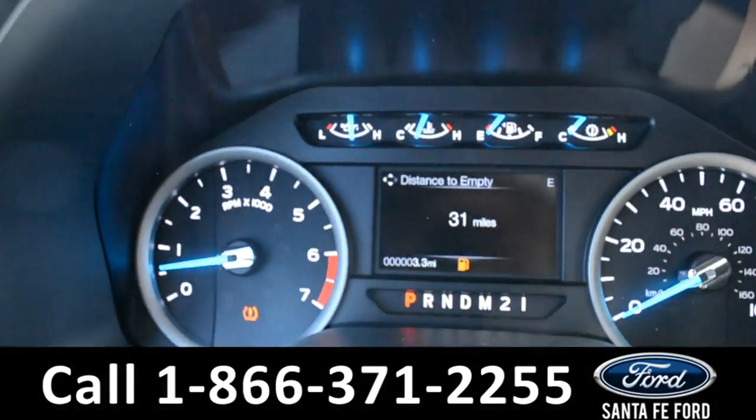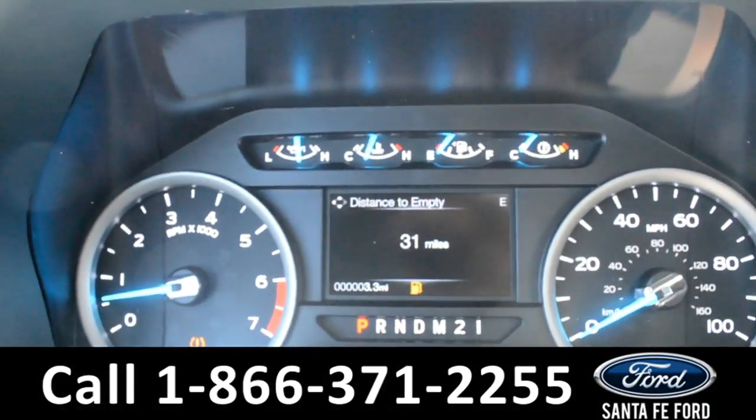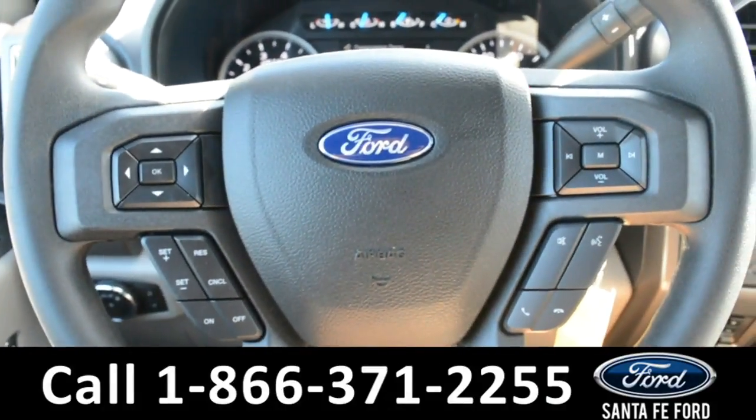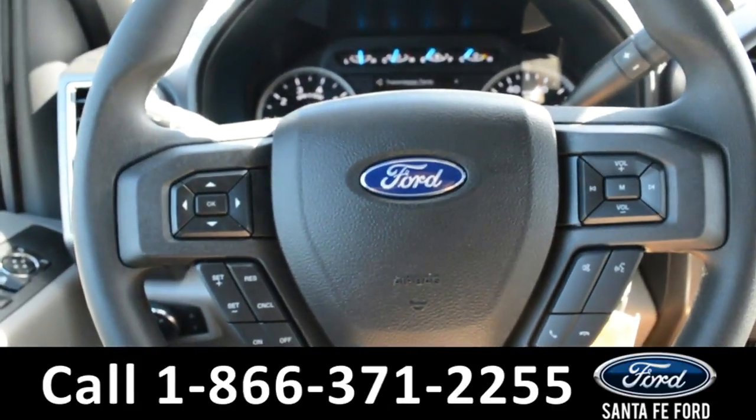On the dashboard, there's a digital compass display along with digital menu displays. The steering wheel does have cruise control, Bluetooth, and media functions.